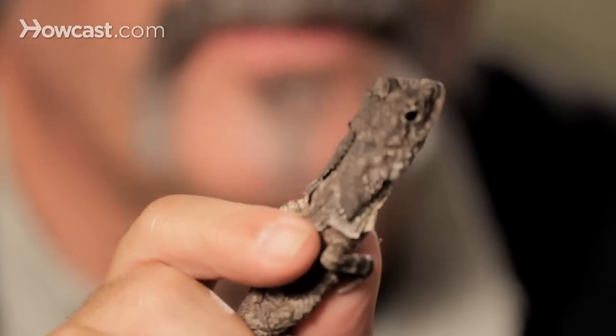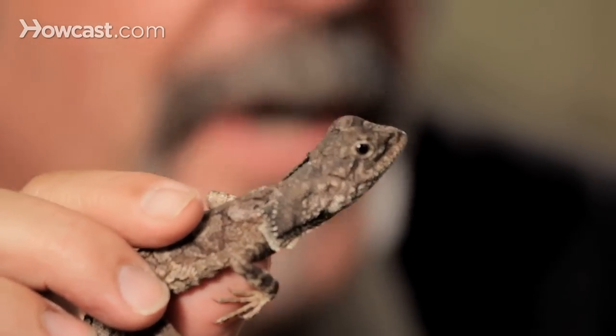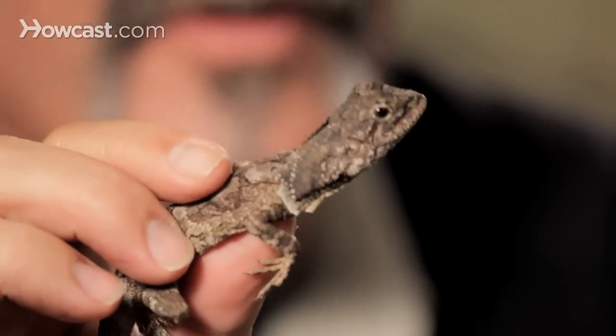This is an unbelievable conversation piece in your home or office to have a frilled dragon. As opposed to our bearded dragon, which are very, very common, frilled dragons in captivity are not. So you really got to be someone who knows what he's doing in order to make one of these happy.